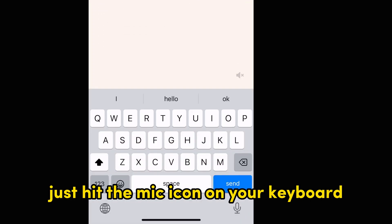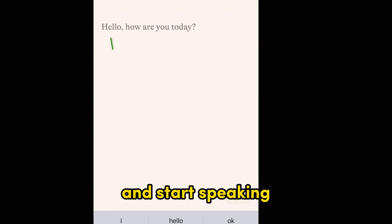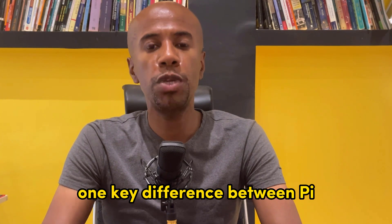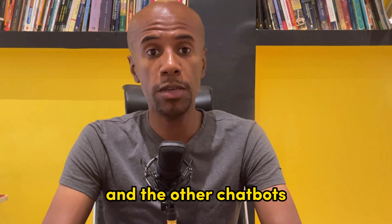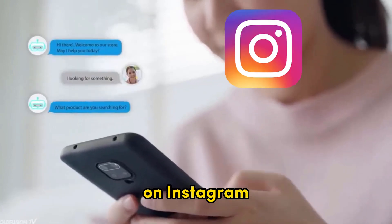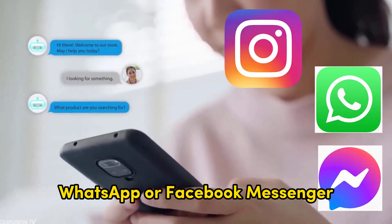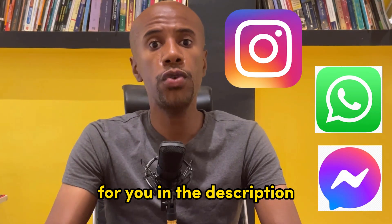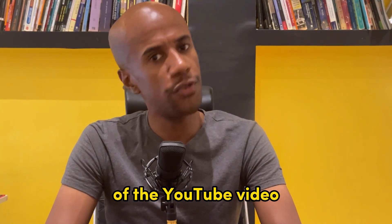If you are using the mobile app, just hit the mic icon on your keyboard and start speaking. One key difference between Pi and other chatbots like ChatGPT is that you can talk with Pi anywhere — on Instagram, WhatsApp, or Facebook Messenger. To do that, just click on the links in the description of the YouTube video.